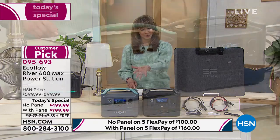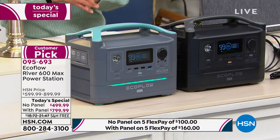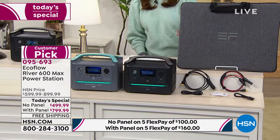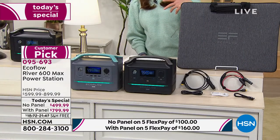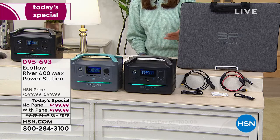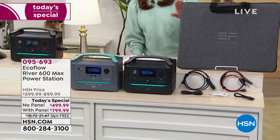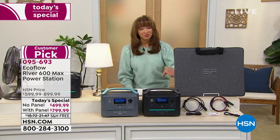It's available in gray and black. If you want it with the solar panel — which is a $400 value, 110 watts — that's only available in black because gray sold out. Most people are selecting the solar panel version because it's only $60 more on flex pay. Of course you can also recharge via a regular AC outlet, but if the power's out for an extended period, that's why people want the ability to go completely off the grid.